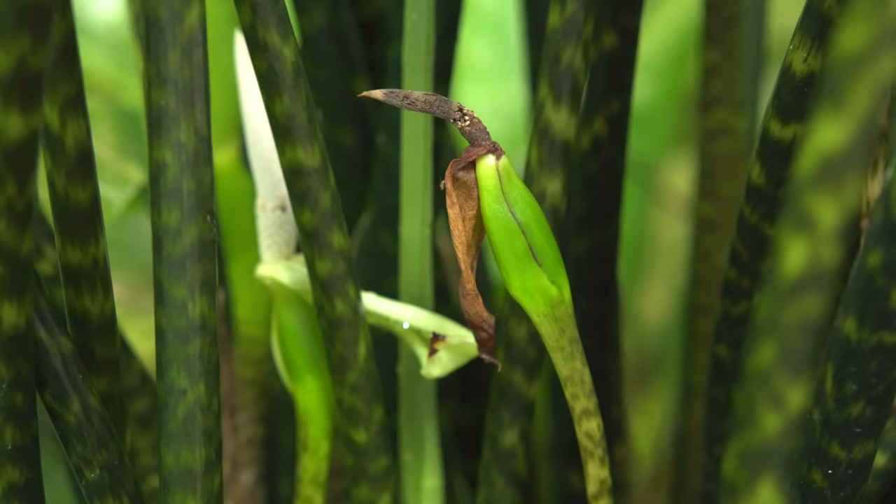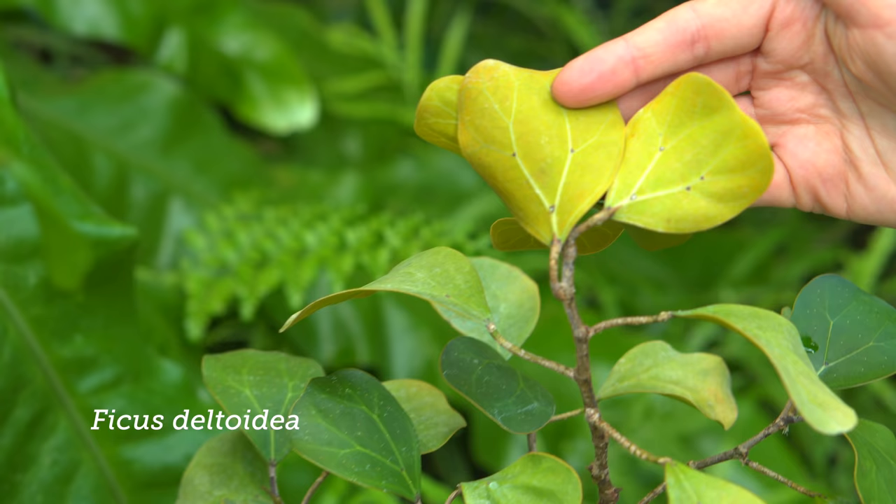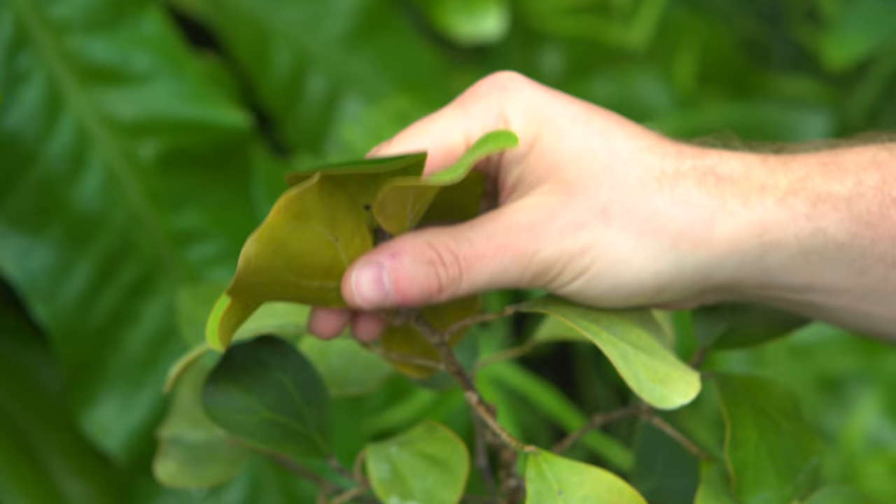Ficus deltoidea — that was one we got from Fairchild. I know Chad Husby really loves his deltoidea. What was really mind-blowing for a number of people who watched the Fairchild tour is that these are also epiphytes. In fact, we have a few growing here epiphytically on some of our faux stumps, which is cool because when you look up at them, you see the patterns on the undersides of the leaves.